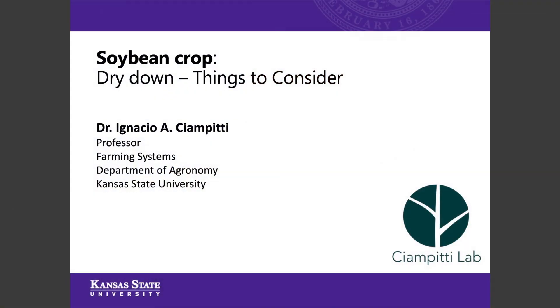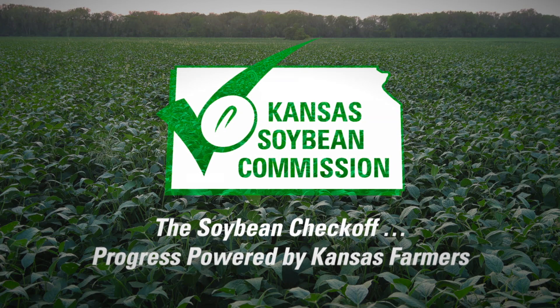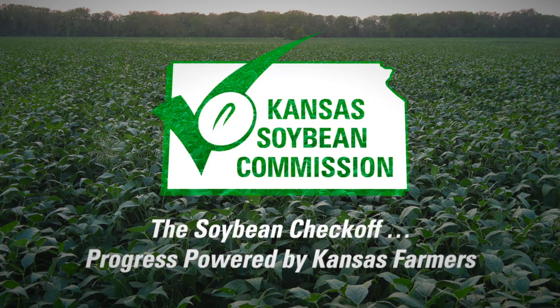Hello, my name is Dr. Ignacio Ampiti. I'm a professor at the Department of Agronomy at Kansas State University. Today I would like to discuss very briefly a research update on our soybean project funded by Kansas Soybean Commission.